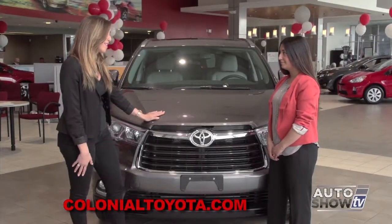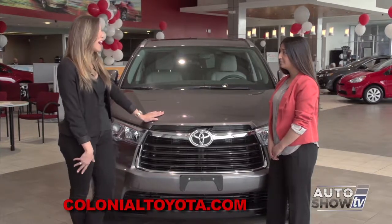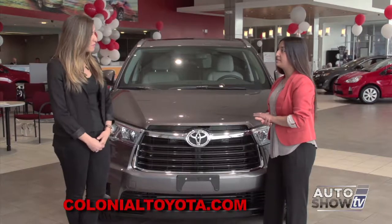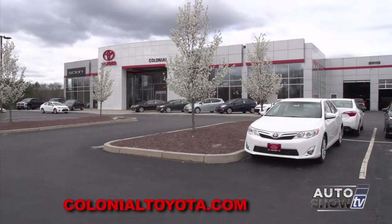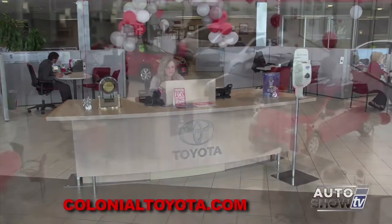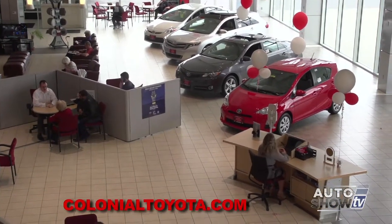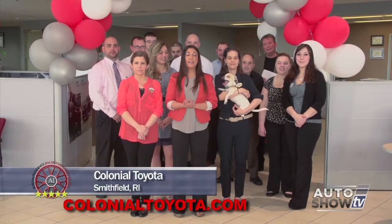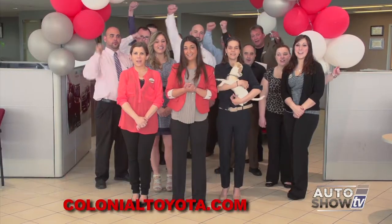The new Highlander is terrific. Why should viewers come up to Smithfield to buy or lease a new Highlander? Colonial Toyota is one of the largest state-of-the-art facilities in New England. We have free service loaners and a free service shuttle, and two-year, 25,000 miles of free maintenance on every new Toyota purchase. Come join us under the gateway to savings. Make us your last stop for your best deal — Colonial!